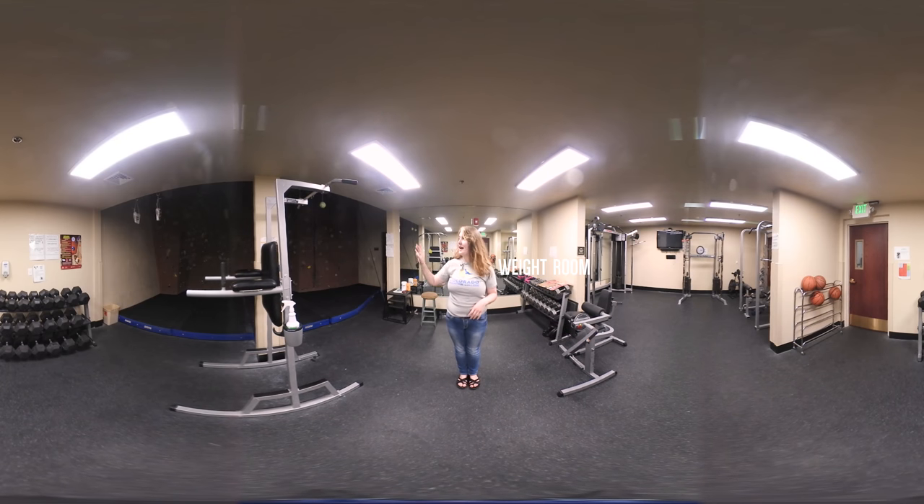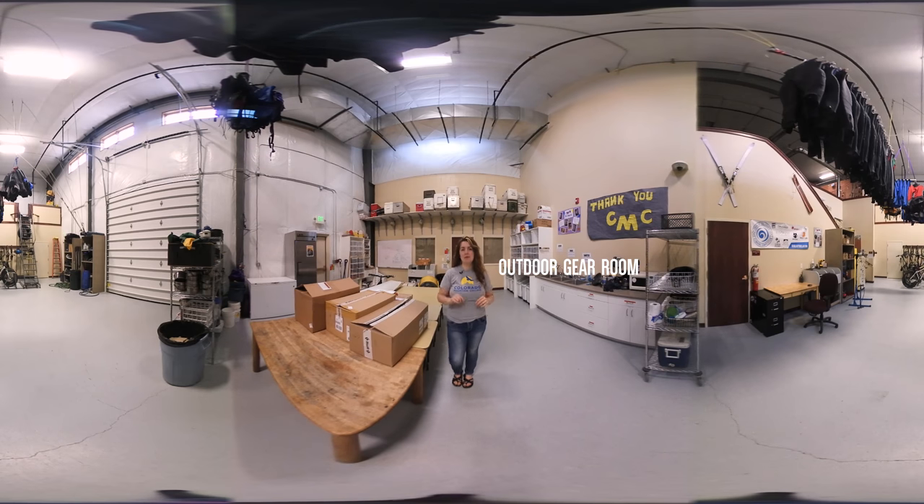In this room you can climb our interior rock wall or stay in tip-top shape using our exercise equipment. This gear room is particularly helpful for outdoor recreation leadership students. There is any and all gear you might need for your next outdoor adventure.